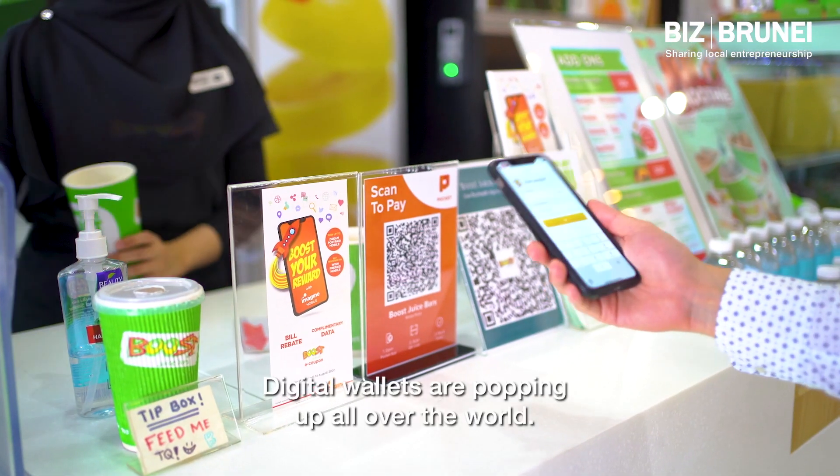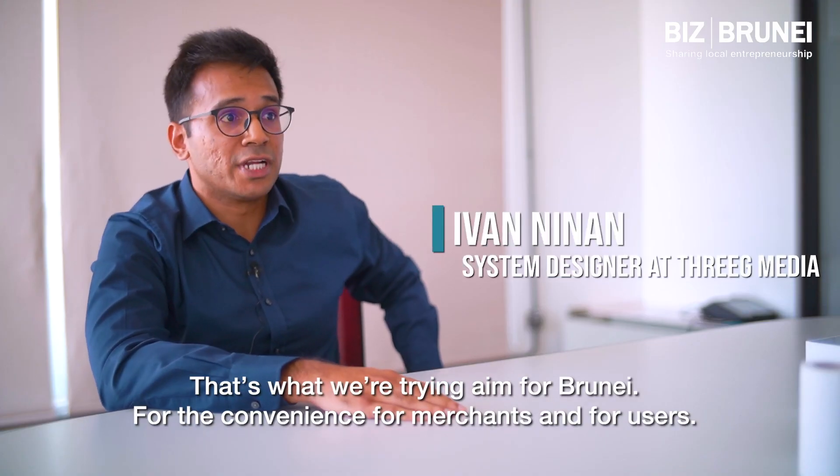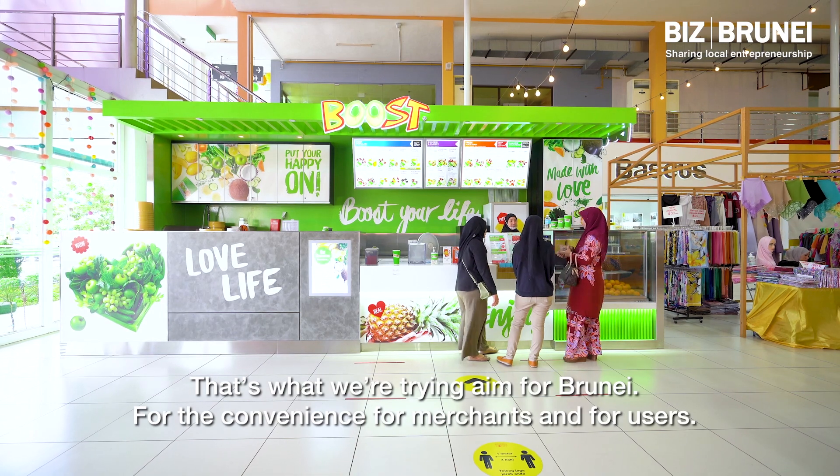Digital wallets are popping up all over the world. That's what we're trying to aim for Brunei, for the convenience for merchants and for users.